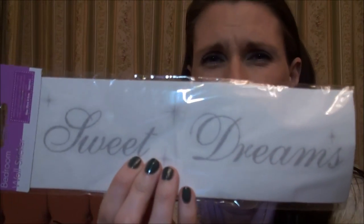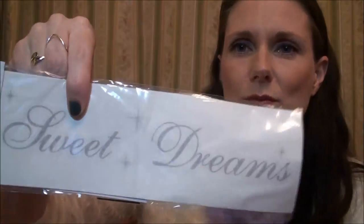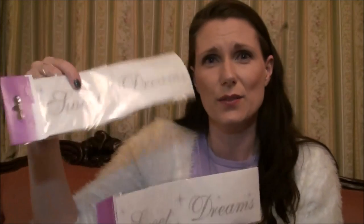The next thing I picked up are some stickers. They're in a wrapper so they're a bit hard to show, but they just say 'Sweet Dreams' on them. These were 39 pence each and I got two of them — one for each of my children, Devina and Alexander, to go beside their beds. I thought it would be cute, and for 39 pence you can't really beat that.